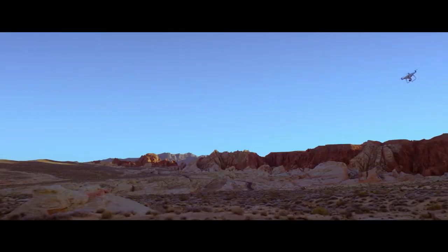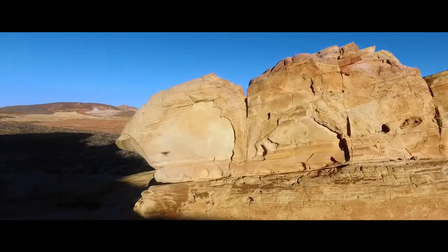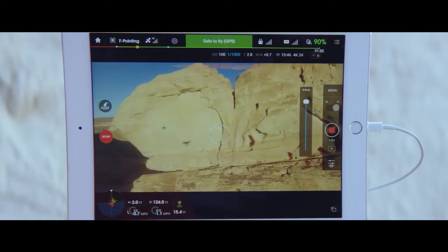Another really cool feature is the obstacle avoidance feature. It helps me not run my drone into different things like rocks or walls or towers. And when it looks like it's going to fly into something, it will actually stop before it damages itself or damages somebody else, which I find is actually kind of brilliant.